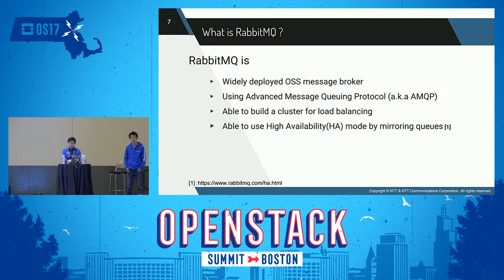RabbitMQ is a widely deployed open-source Message Broker used by producers and consumers. A producer is a program that sends messages; a consumer is a program that mostly waits to receive messages. RabbitMQ supports multiple messaging protocols — AMQP is one of them. RabbitMQ cluster replicates all data and state required for the operation of a RabbitMQ broker across all nodes. An exception is message queues, which by default reside on one node, though they are visible and reachable from all nodes, and message queues can be mirrored to other nodes.